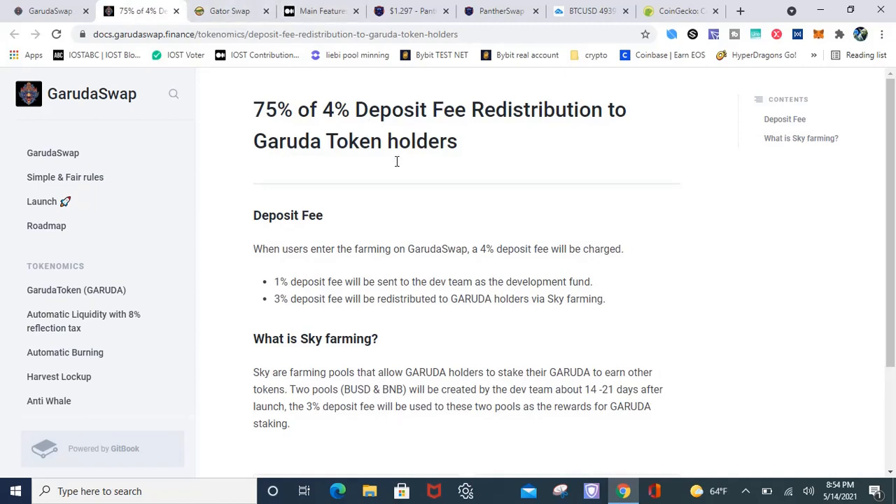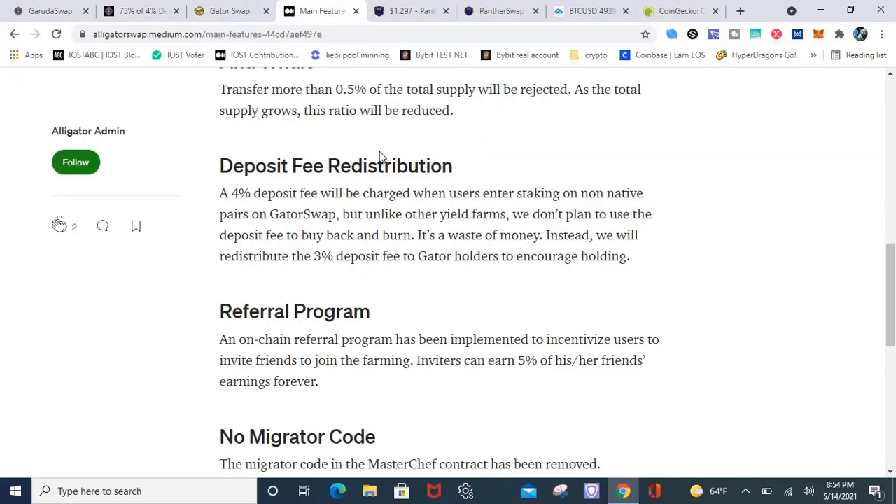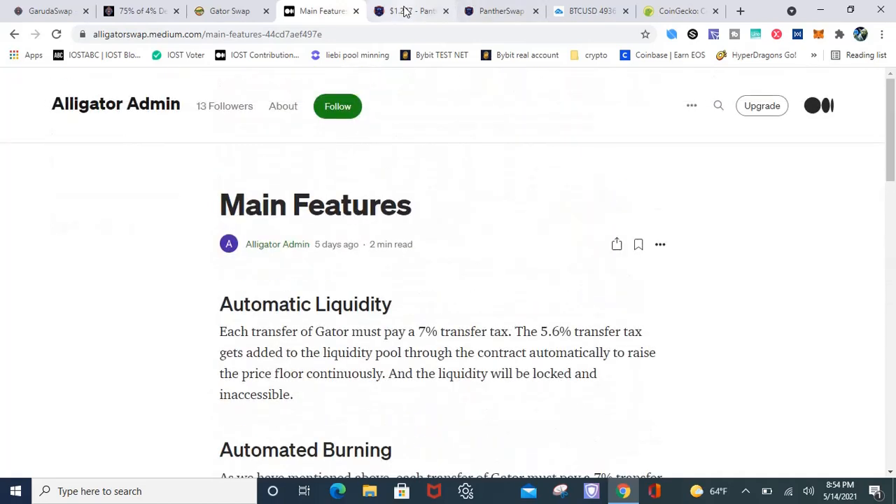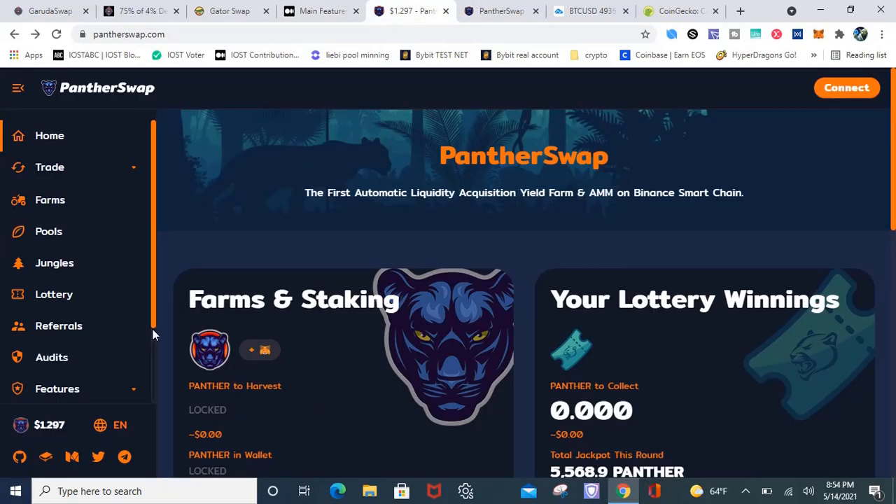They've got a lot of interesting features that I do like on these new farms — it's a fork of Panther Swap. I actually do like Panther Swap too. I'm not yield farming on it right now, but I think I might have to, because I like passive income and they're offering passive income.